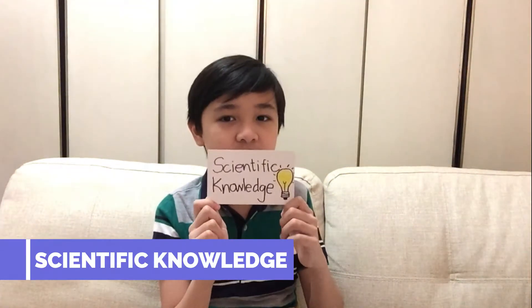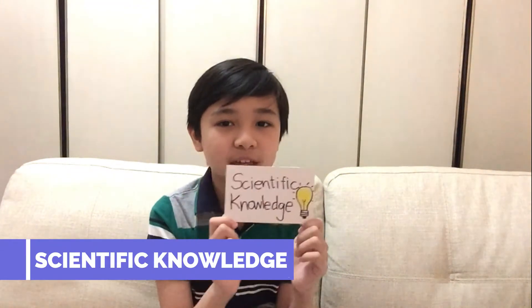Hi! Today I'm going to show you my science word bank. Number one, scientific knowledge. It is based on explanations on why things happen or work.